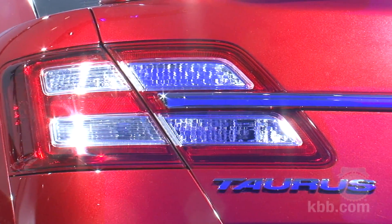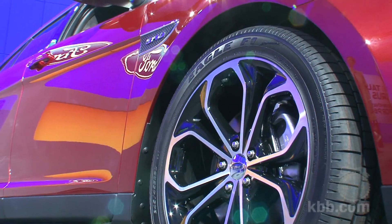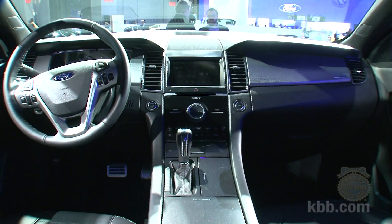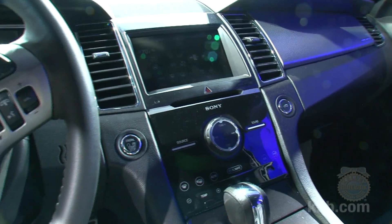Additional safety items include adaptive cruise control, collision warning with brake support, blind spot information system, cross traffic alert, and the MyKey Owner Controls feature that enables parents to limit top speeds and audio volume. It can also prevent kids from listening to the adult channels on the satellite radio.